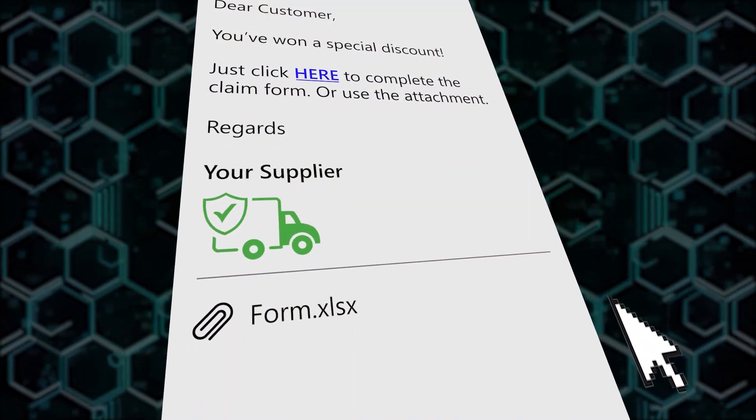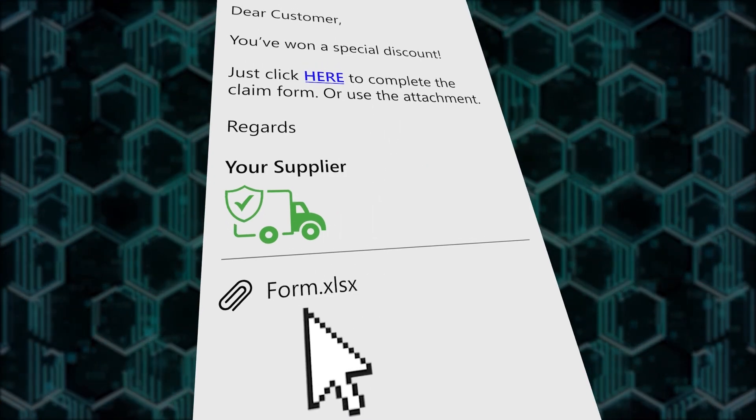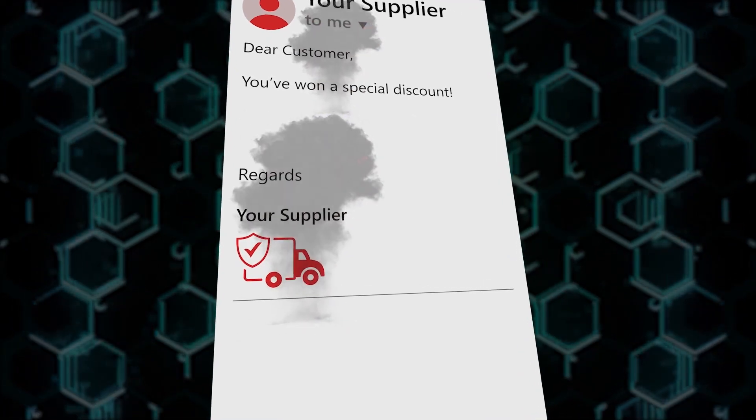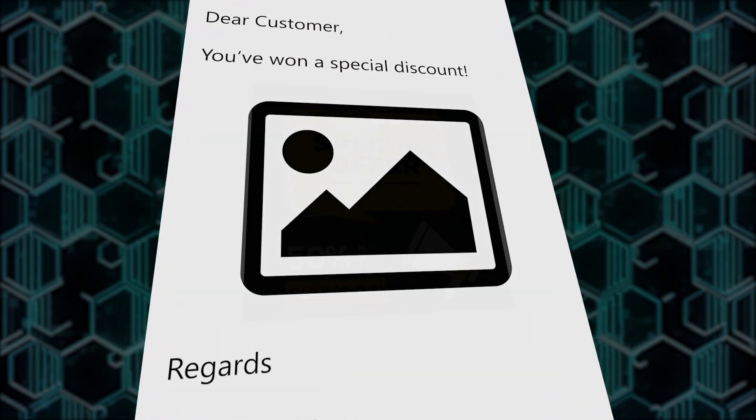Hey, it's Josh with your weekly tech update. You should know the drill by now with phishing attacks — don't click on suspicious links and don't download files from unknown sources. But now cybercriminals have found a new way to scam you by using images embedded in emails.